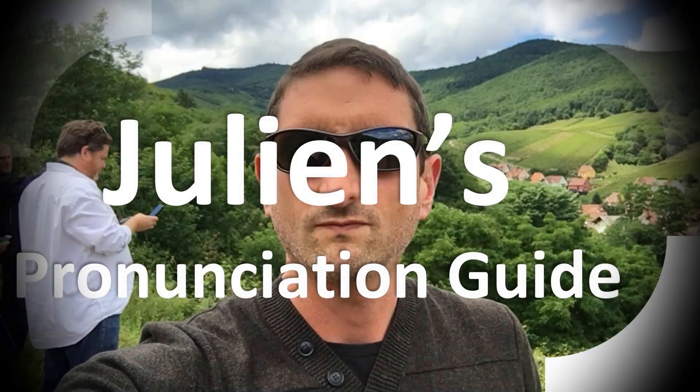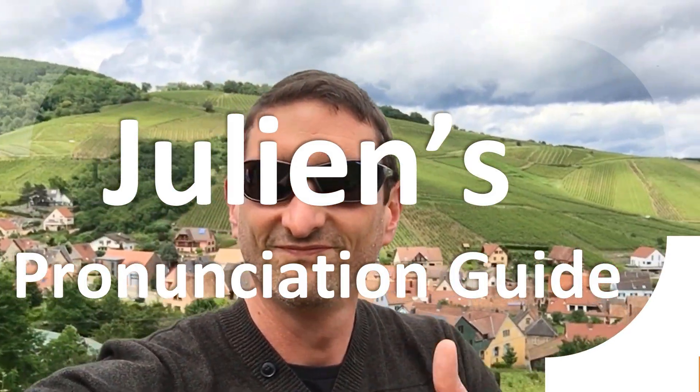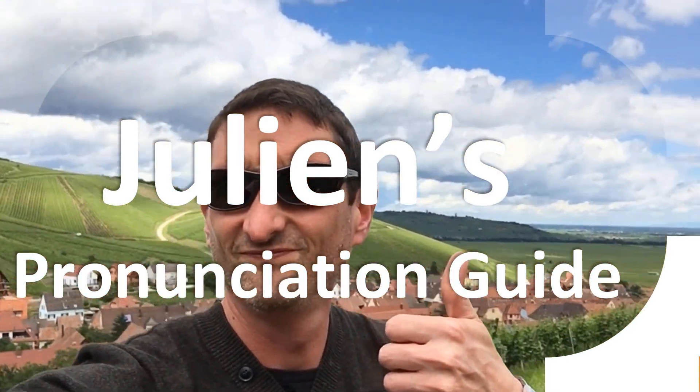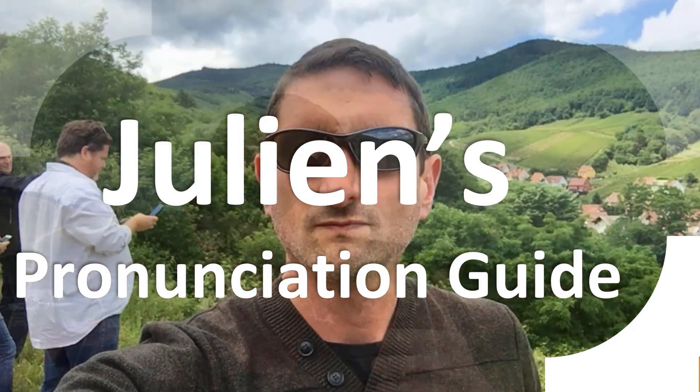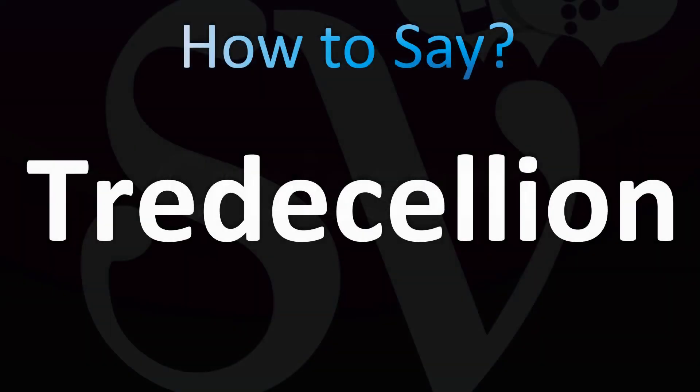You are looking at Julian's pronunciation guide, where we look at how to pronounce better some of the most mispronounced words in the world, like this other curious word. But how do you say what you're looking for today? Word pronunciation in English.